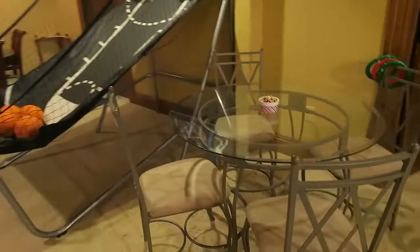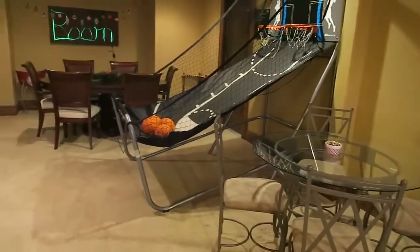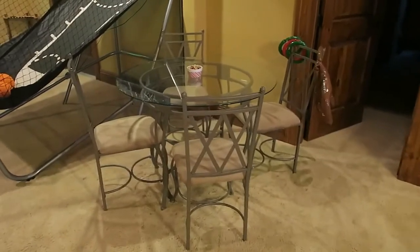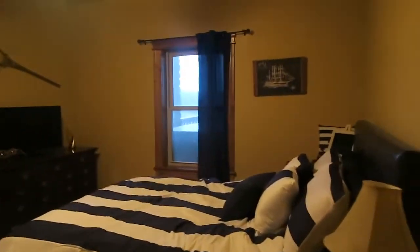I was going to sell the old table but it's actually not that crowded having two tables. It'll be great for entertaining — people can play a game at one table and cards at another. The last room to show you real quick is just another guest bedroom; I redid it last year and it's all nautical now.